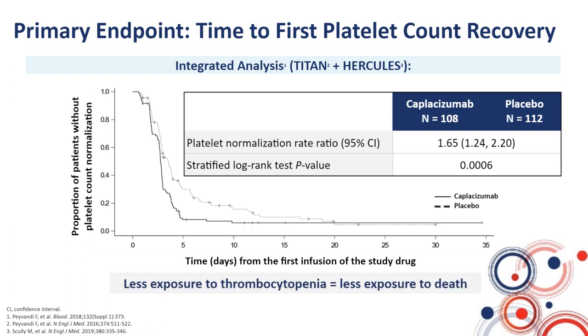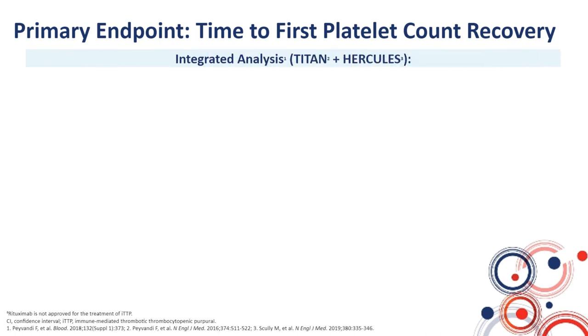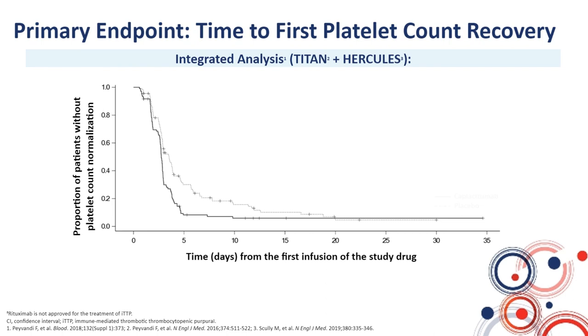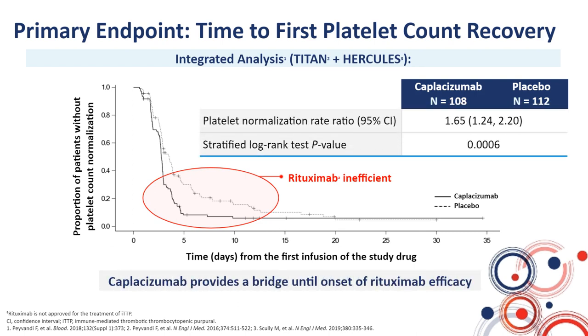Patients in the caplacizumab group normalized platelet count faster than patients who received placebo — a significant difference showing that caplacizumab patients were less exposed to thrombocytopenia. The striking difference between the two curves was particularly obvious at the very beginning of management, between day three and day 14–15. This period corresponds to the time during which rituximab is not efficient, meaning caplacizumab may protect patients and prevent refractoriness, exacerbations, and unfavorable outcomes until rituximab improves ADAMTS13 activity.